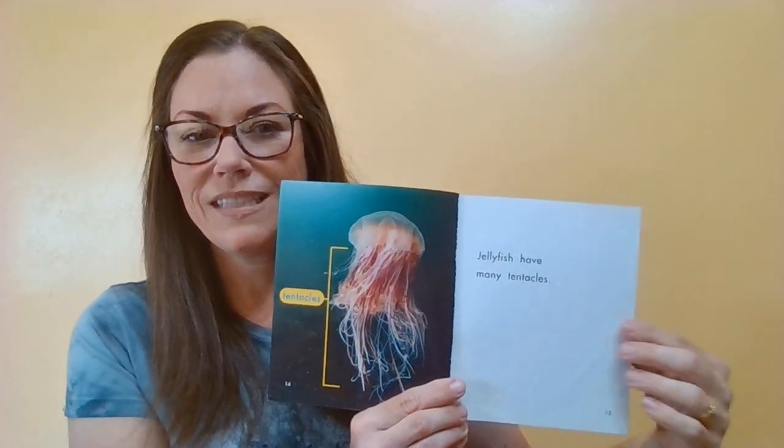Jellyfish have a soft body right here. The body of this jellyfish is known as a bell because it's shaped like a bell. Jellyfish have many of these long tentacles — those are their tentacles.